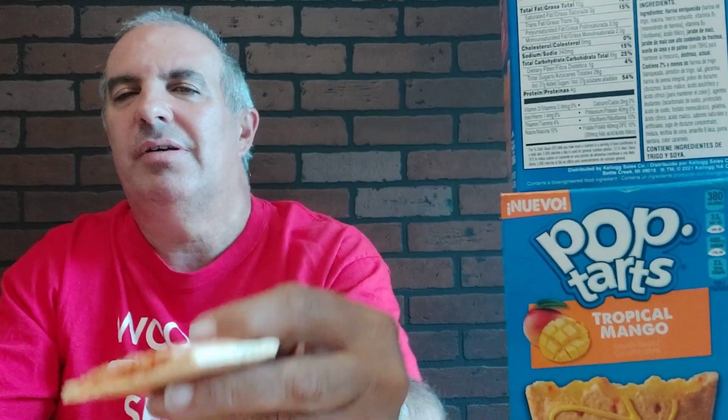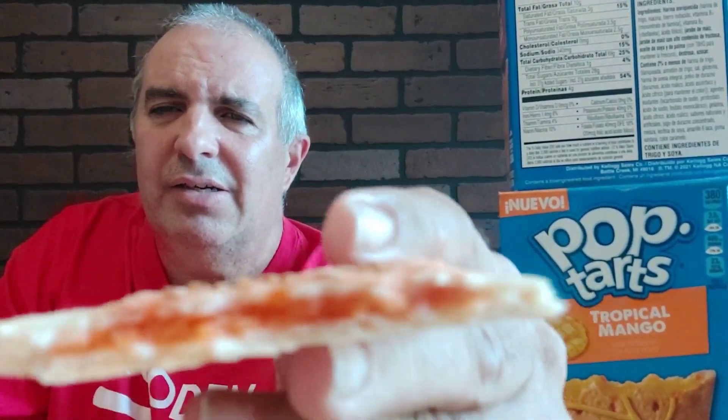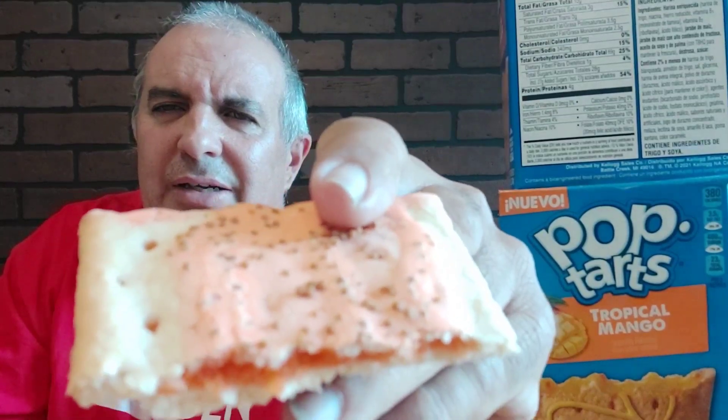I'm smelling... not peach cobbler — some type of vanilla. It's got a nice color, goes with the peach frosting. The true test is in the bite.